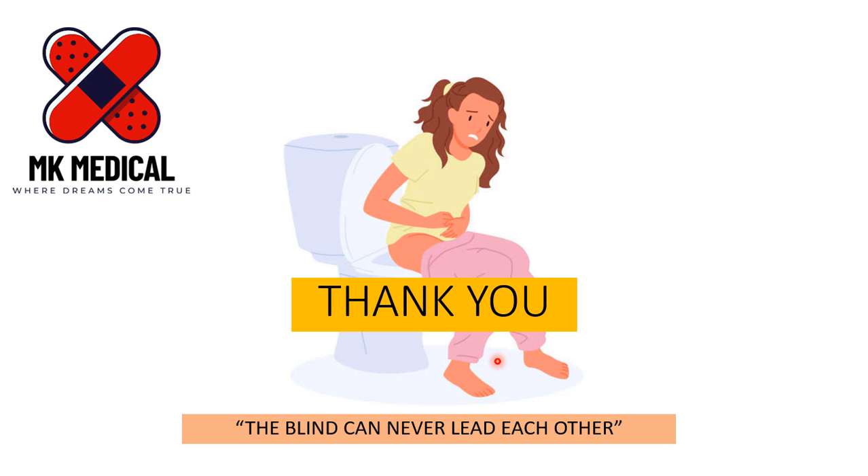I really hope you enjoyed this video on UTIs in pregnancy. If you did, consider subscribing to the channel. Until the next time, to Zambia and beyond — bye-bye.